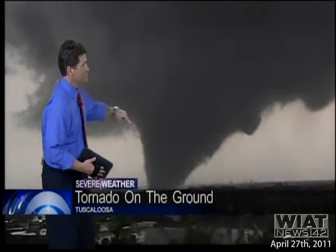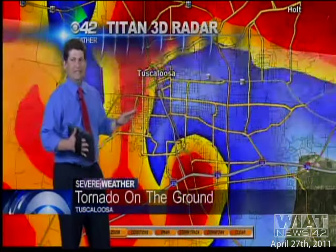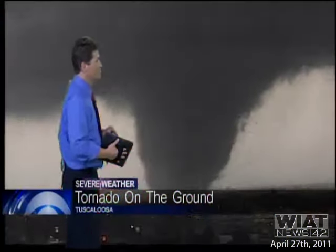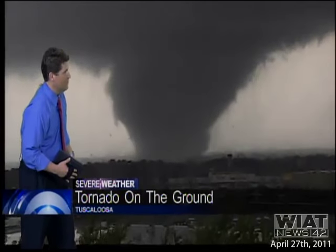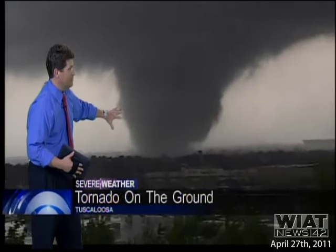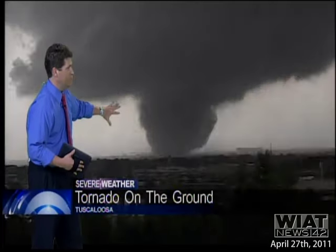We lost the shot again. It's going to come back. We will get it back. This is a very, very dangerous situation. Take our warning right now. It is now churning through southern Tuscaloosa. My God, look at that. That thing is huge. We got power flashes going on with it as well. This is a violent tornado. This is really violent. Look at that. There is the tornado. It's now moving right up I-20. This is Skyland Boulevard.